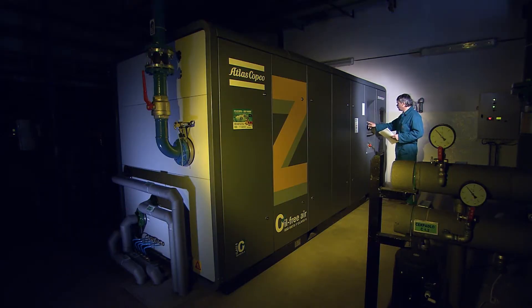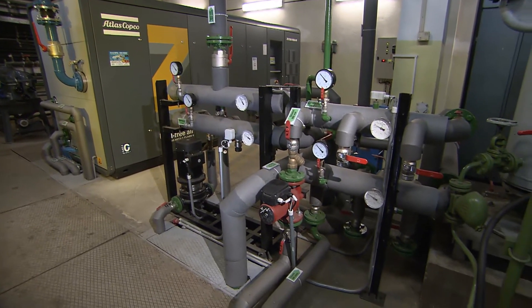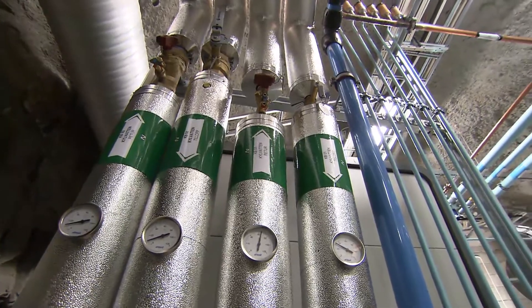Compressor design focuses on minimizing energy consumption, while energy recovery modules convert compression heat into drying air, hot water, or electric power.